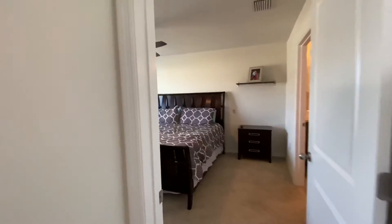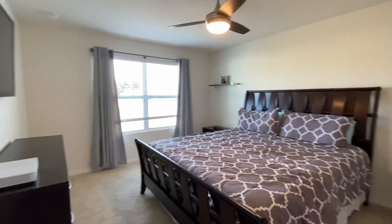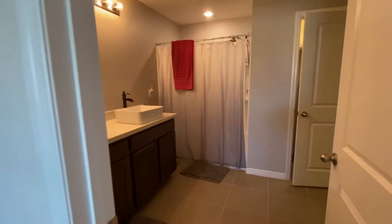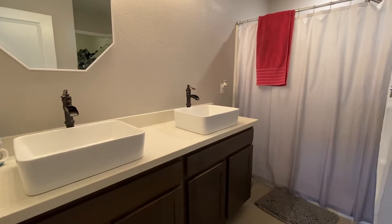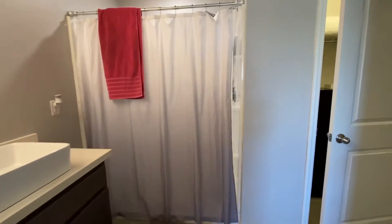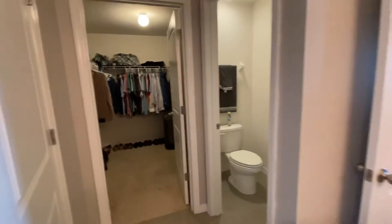And here is the primary bedroom — good size, plenty of room, also light and bright. That'll lead us to the ensuite bath. They upgraded these sinks and the quartz countertop in this bathroom and the other. You got your walk-in shower there, one closet here and a walk-in closet there, and a toilet area.